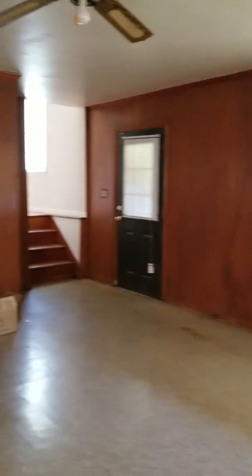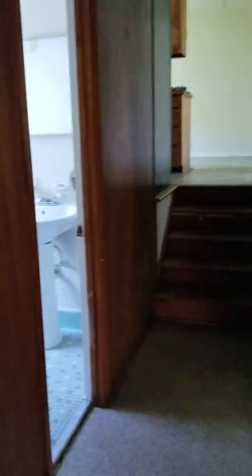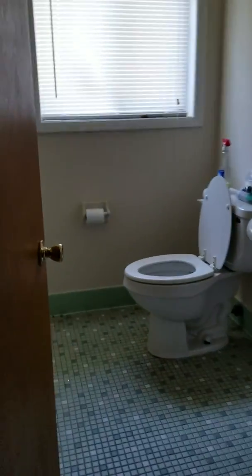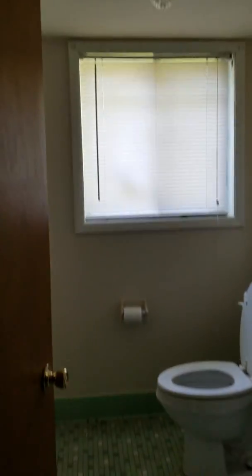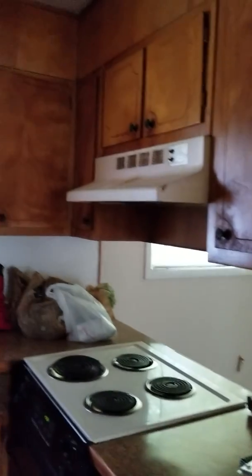Into the main floor here. Closet here, up to the stairs. And the kitchen — that is going to be completely gutted, so take a look.